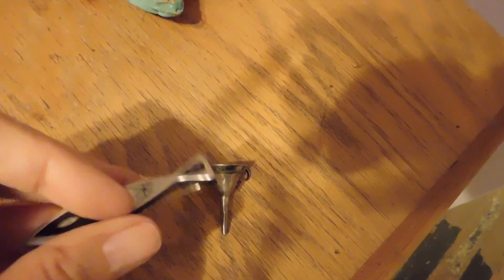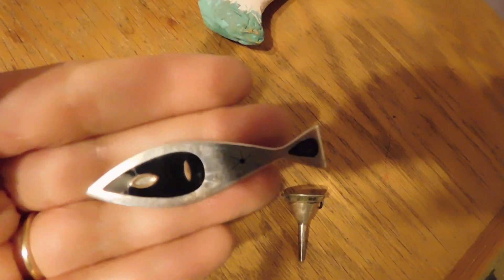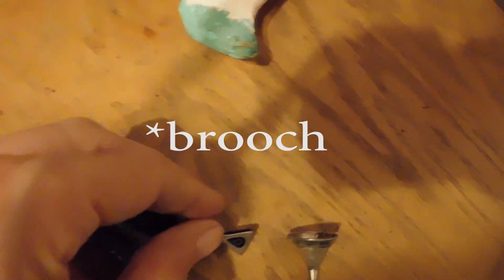Then we have this silver-plated humpback whale bracelet, and that sold for $14. And we have this mid-century modern Mexican silver and onyx fishy bracelet, and the fish sold for $38.